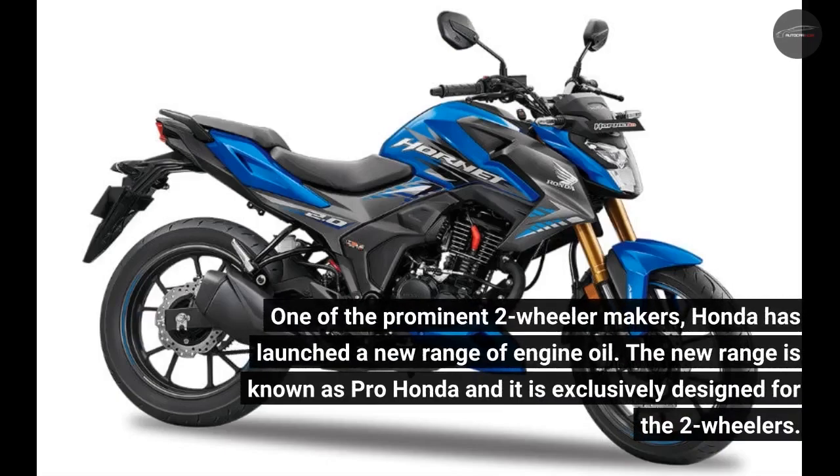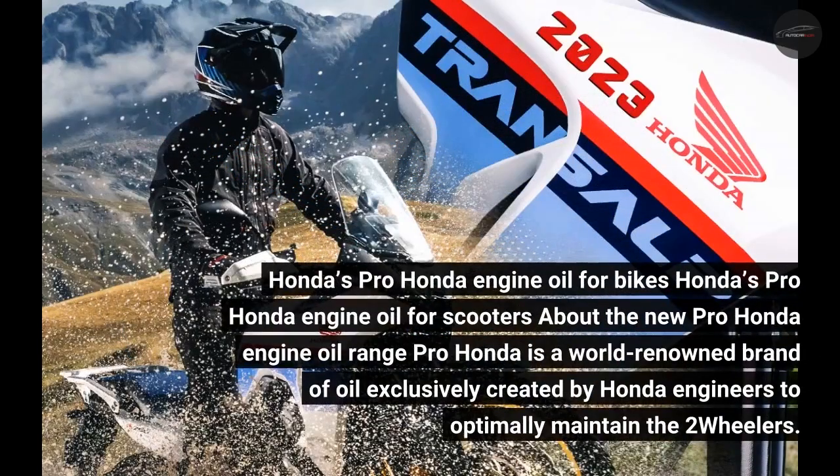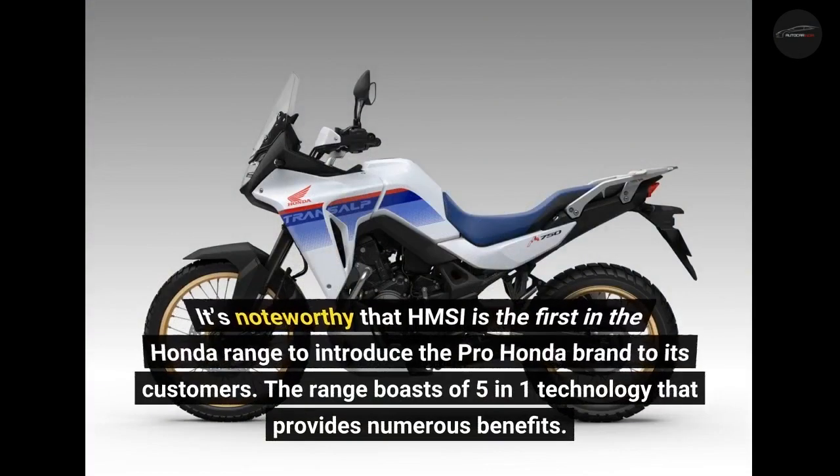One of the prominent two-wheeler makers, Honda has launched a new range of engine oil. The new range is known as Pro Honda and it is exclusively designed for two-wheelers. Pro Honda is a world-renowned brand of oil exclusively created by Honda engineers to optimally maintain two-wheelers. HMSI is the first in the Honda range to introduce the Pro Honda brand to its customers.